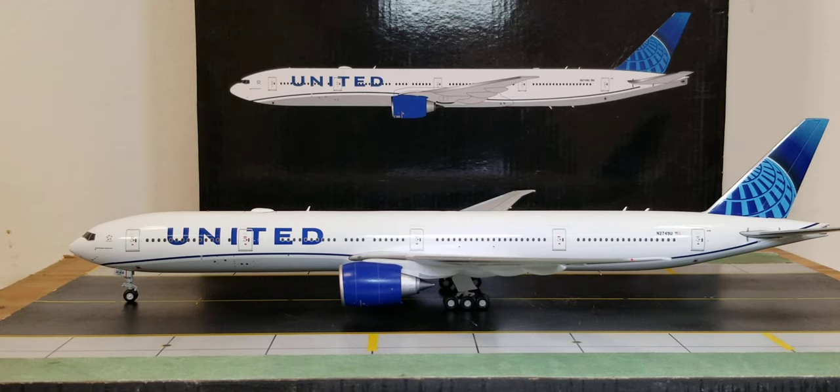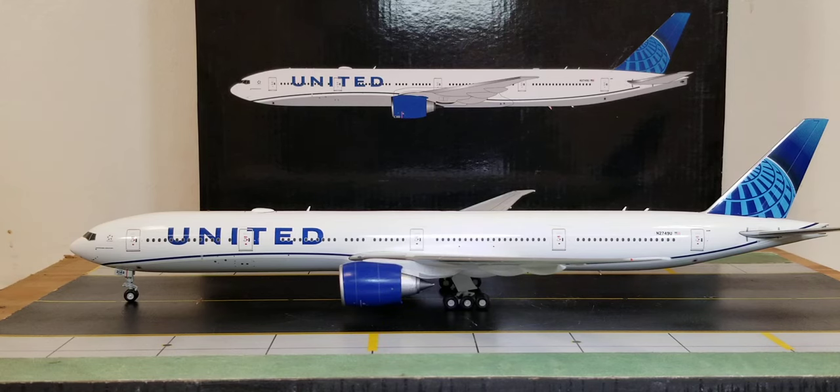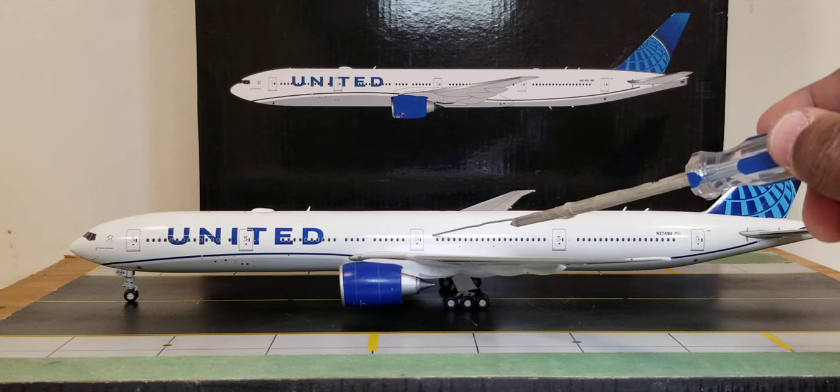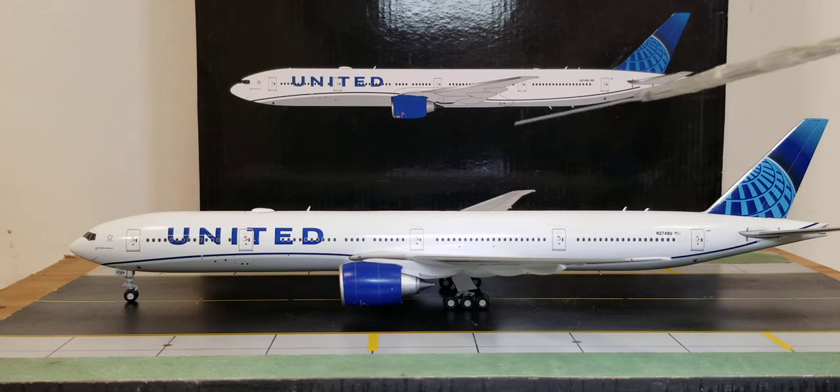Now let's talk about the seating configuration. The United Boeing 777-300ER seats 350 passengers in a four-class cabin layout: rows 1 to 18 feature 60 Polaris business class seats; rows 20 to 22 feature 24 Premium Plus class seats; rows 30 to 35 plus row 45 feature 62 Economy Plus class seats; and rows 34 to 58 feature 204 economy class seats — bringing the total to 350 seats.